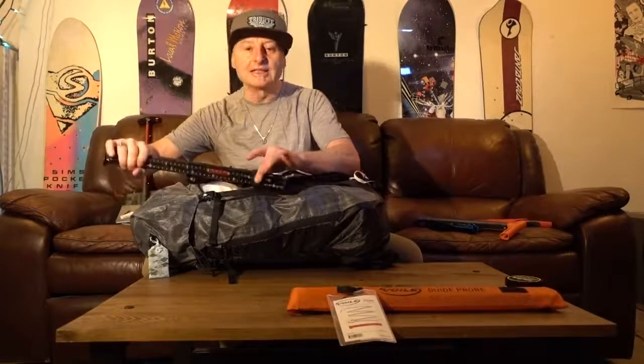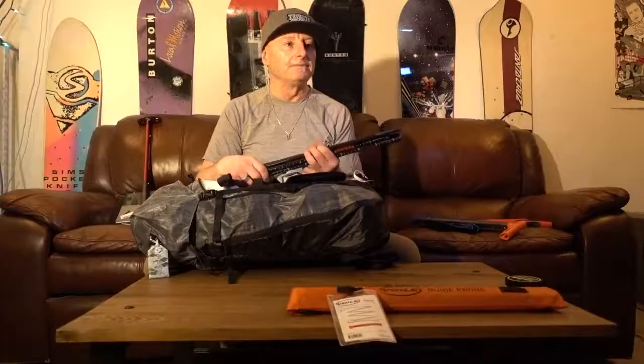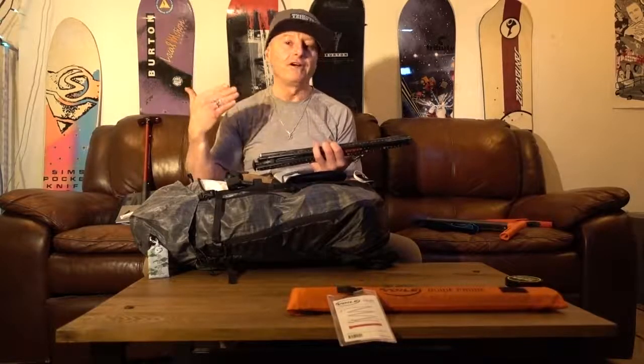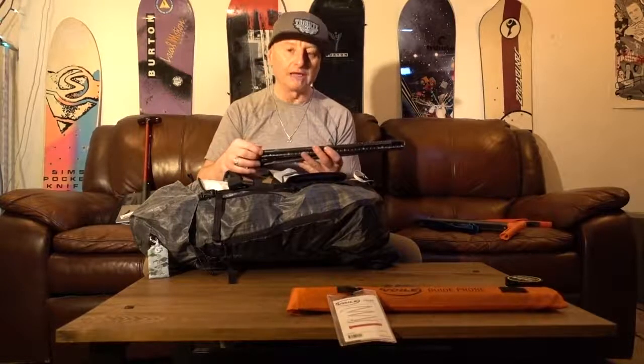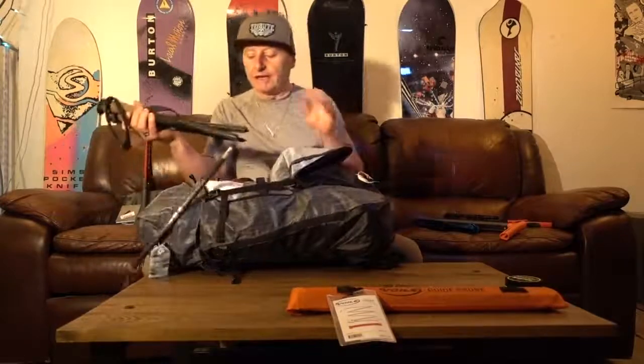The probe is nicely categorized here with a little elastic strap. You all need to have a probe. I'd suggest, until you get to use a probe a fair bit, get an aluminum one — a little more robust. I use carbon fiber. The poles are lovely — super light, and I really like the cork grip for keeping my hands a little warmer.